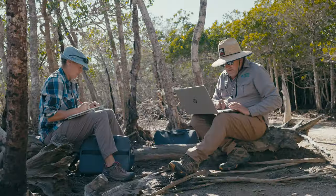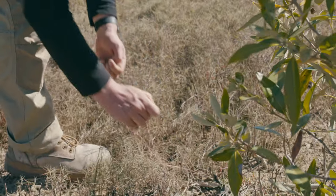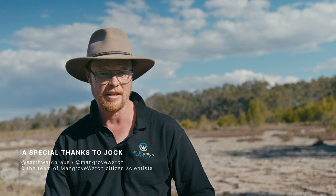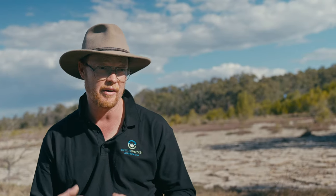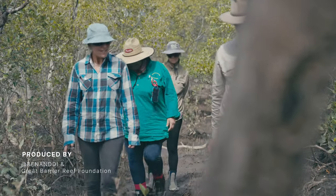Coming back with so much knowledge and being able to share that is going to be really exciting. I've been working in the mangrove and salt marsh space for nearly 20 years now, and whilst there is a lot of degradation and a lot of threats going on, we are improving our understanding as a community of their importance and their value. I really do believe that by working together, we can all make a real difference.